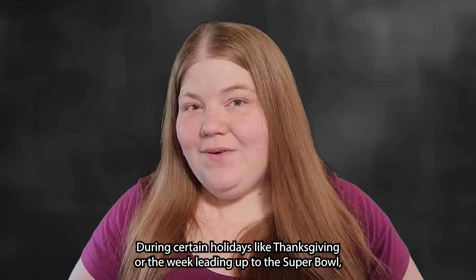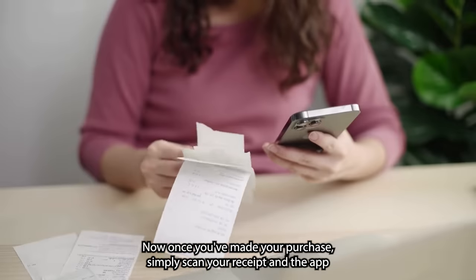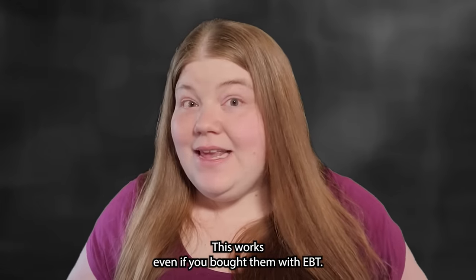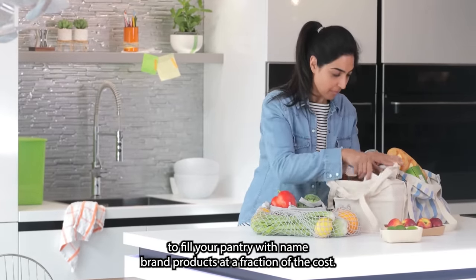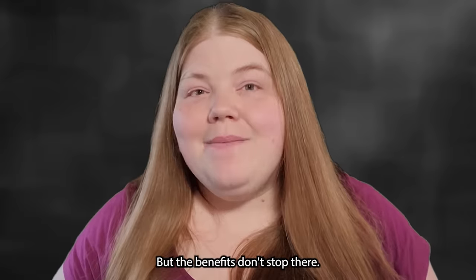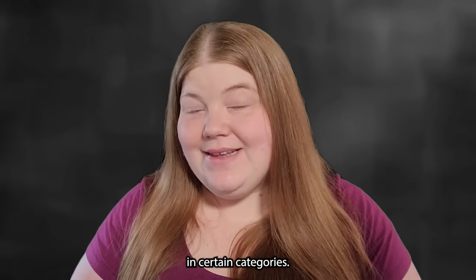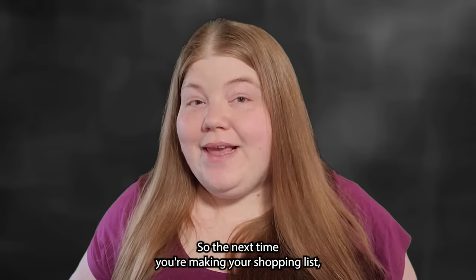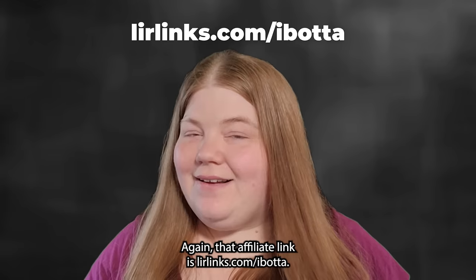Once you've made your purchase, simply scan your receipt and the app will credit you with cash back for qualifying items — this works even if you bought them with EBT. Over time, these savings add up, allowing you to fill your pantry with name brand products at a fraction of the cost. These apps also feature bonuses for trying new products or buying items in certain categories. Visit our affiliate link at LIRlinks.com/Ibotta to download the app.